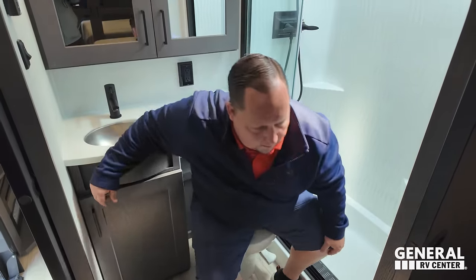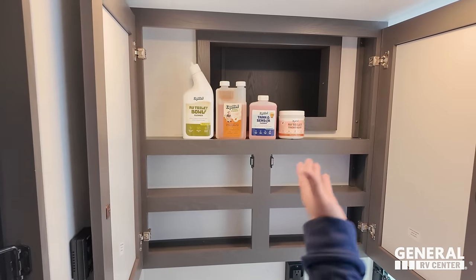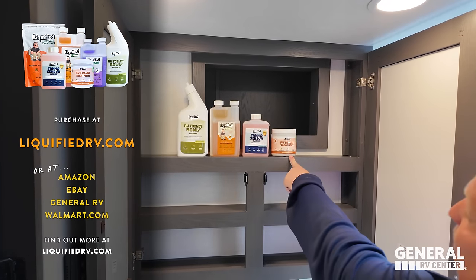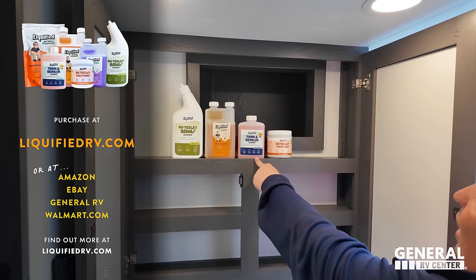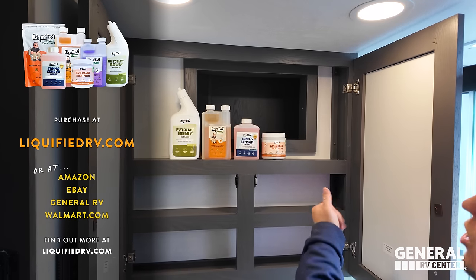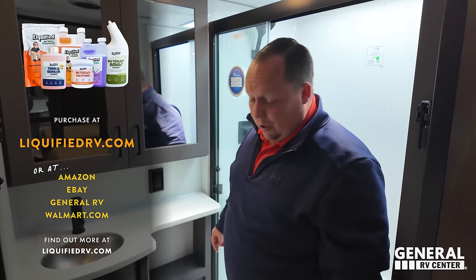Unfortunately this floor plan is not a prime pooping position. Sliding door here, sliding door here. Nice medicine cabinet. We launched our brand of RV toilet tank treatment and accessories - we have the new powder like Happy Camper, tank sensor cleaner to help clean your sensors, and RV toilet bowl cleaner. You can get any of our Liquified products by going to liquefiedrv.com or search it on Amazon.